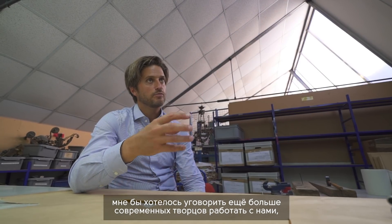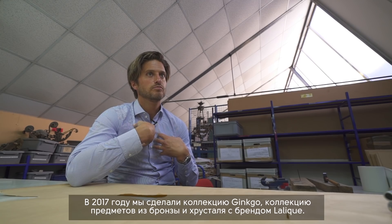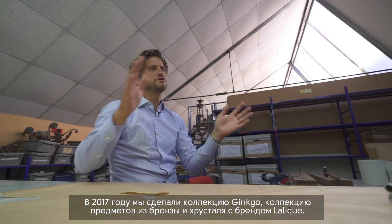Each year we present a collection with a designer or a brand. This year we presented Amazon, a contemporary collection with Nicolas Aubagnac as designer. Last year we did the Ginko collection — a collection of bronze and crystal with Lalique. Next year we will present a new collection with Elliot Barnes: a collection of alabaster, bronze and leather.